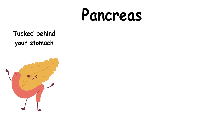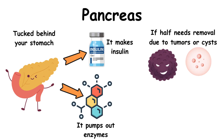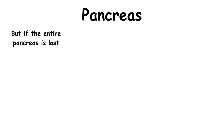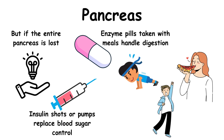Tucked behind your stomach, the pancreas wears two vital hats: it makes insulin to keep your blood sugar stable, and it pumps out enzymes to break down food in your gut. If half needs removal due to tumors or cysts, the remaining pancreas often keeps both systems running smoothly — no diabetes, no digestion issues. But if the entire pancreas is lost, insulin shots or pumps replace blood sugar control, and enzyme pills taken with meals handle digestion. While it's a lifelong adjustment, people live full lives post-surgery — eating normally, exercising, even thriving.